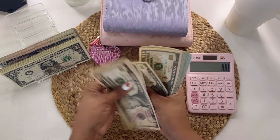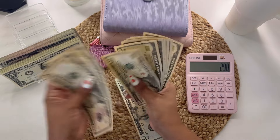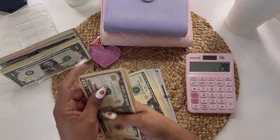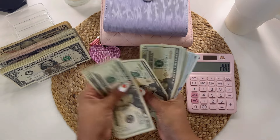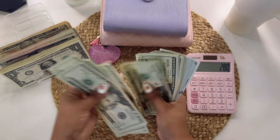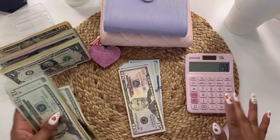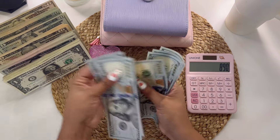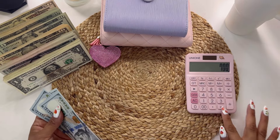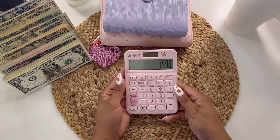Counting tens: ten, twenty, thirty... up to one hundred and ten. Actually it's one hundred, not one ten — let me subtract ten. Then counting more bills through the eighties and into the total. Seven plus seven hundred equals $15.90. Okay, perfect. So this is what we're going to be cash stuffing today. Let's get to it.